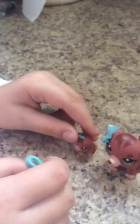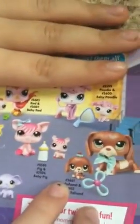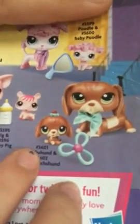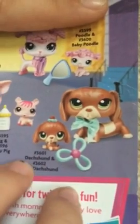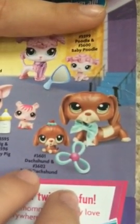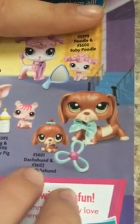I'm sorry about that — I'm a little bit sniffly today. But let me just show you what numbers the Dachshund family are. The Mommy Dachshund is LPS number 3601, and the Baby Dachshund is number 3602.